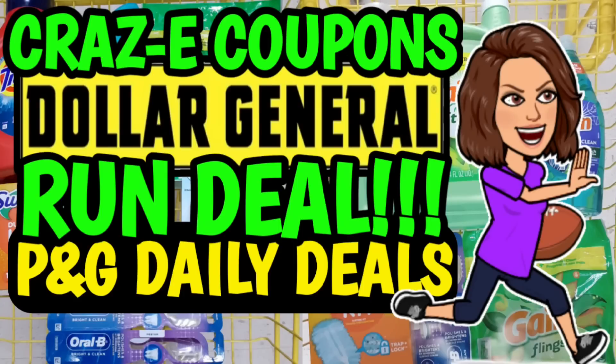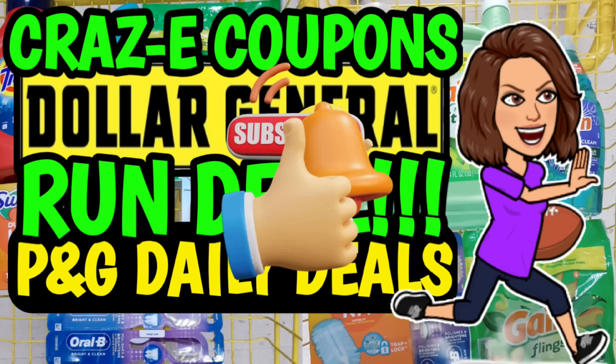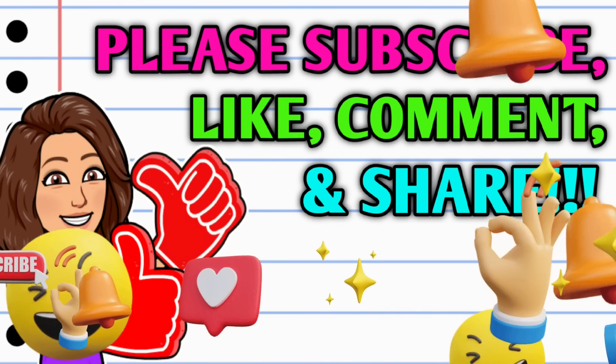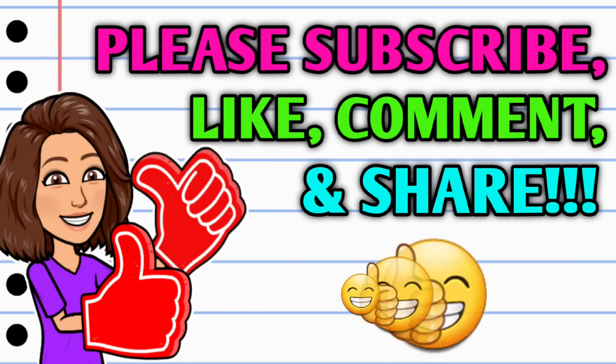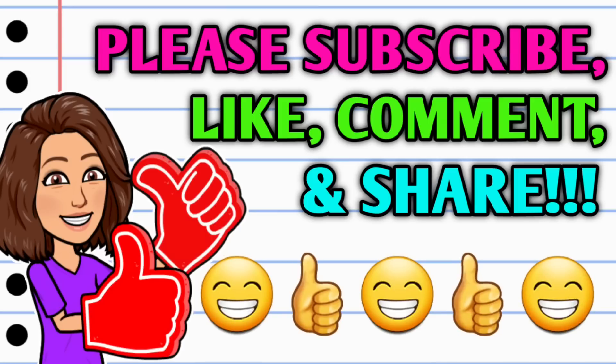Hey guys, it's Crazy Coupons. Welcome back to my channel and y'all we have a run glitch deal today at the DG. So before we get started, if you haven't already subscribed, I don't know what you're waiting on. Go ahead and hit that big red subscribe button — it's right down below this video — and make sure that you turn on those notifications so you don't miss out on any awesome deals.